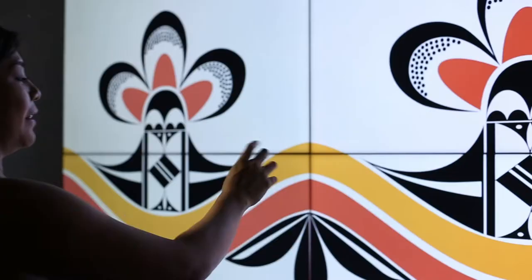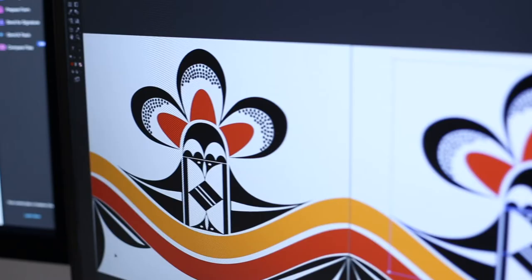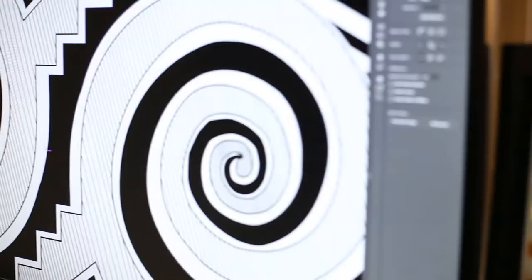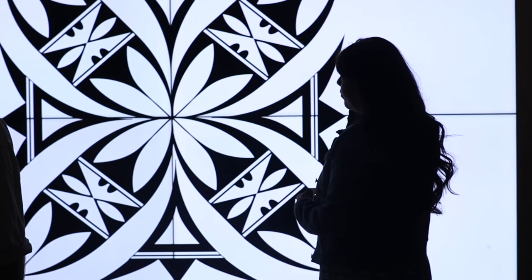I wanted to include the more freeform designs, something with the orange and yellow pigments, the parrot, which you see on a lot of the pottery. I also wanted to include a fine line design. Acoma pottery is really well known for fine lines, so I wanted to incorporate that. And I just wanted to look at each time frame and kind of pick which one best represented that decade.